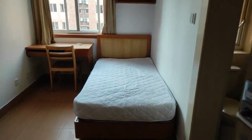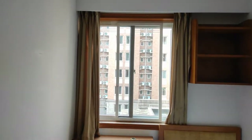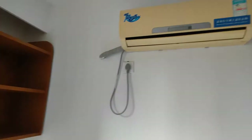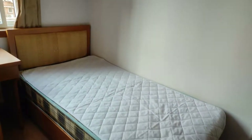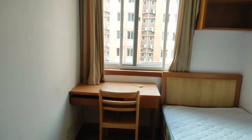Here you can see a well-designed room with a bed and a study table in front of the window. This is the bookshelf and air conditioner above the bed. This bed is enough for one person — it is not that small, that's good.